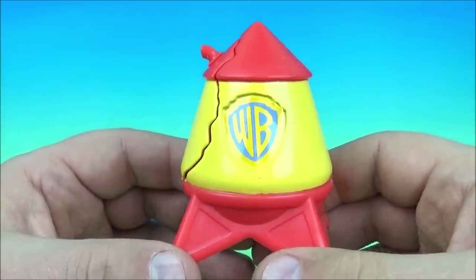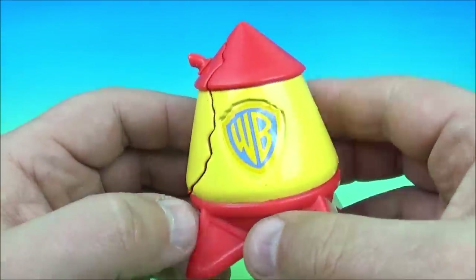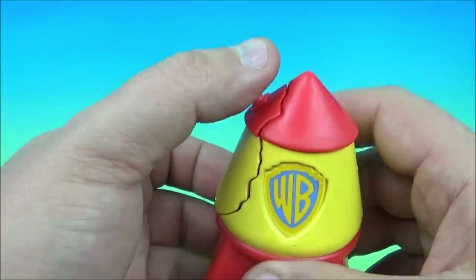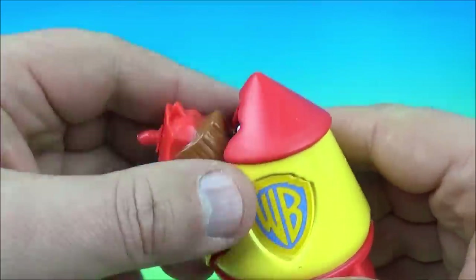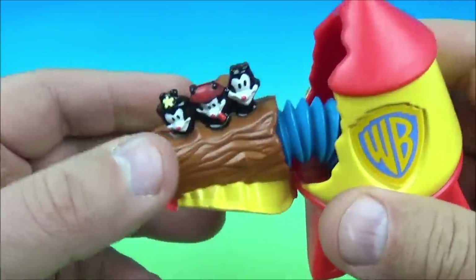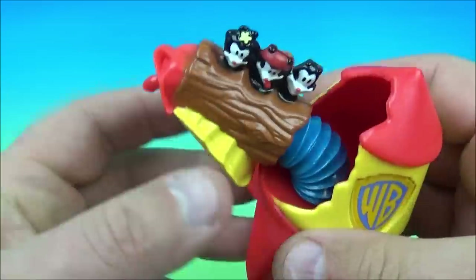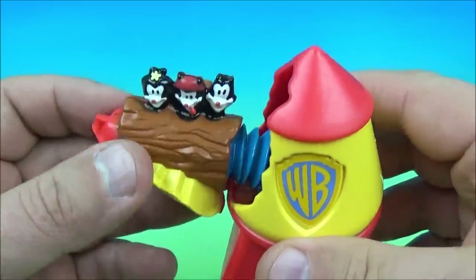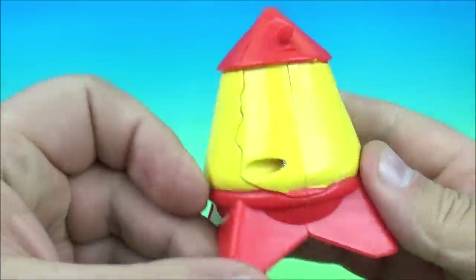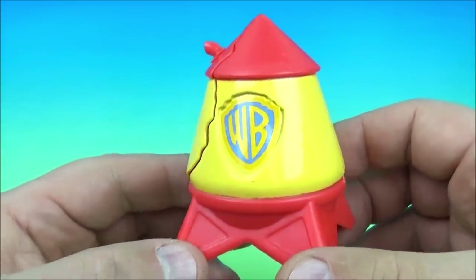Up at number seven is Wacko, Yakko, and Dot, and they're hiding out inside this water tower — it's got the WB logo right there. What you do is pull down right here, and they're inside of a log ride type thing. Pull that out and there you go. When you're done, you just push this all back in like this and it locks back into place. It's the Wacko, Yakko, and Dot log water tower ride thing.